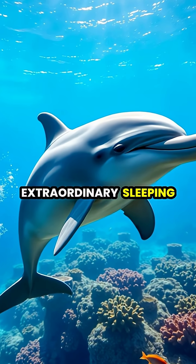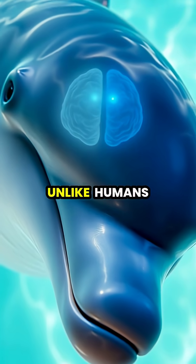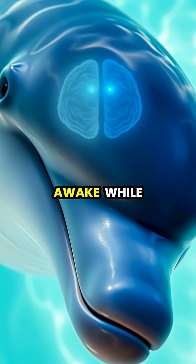Dolphins have evolved an extraordinary sleeping method that prevents them from drowning while they rest. Unlike humans, dolphins can shut down only half of their brain at a time, keeping one hemisphere fully awake while the other sleeps.